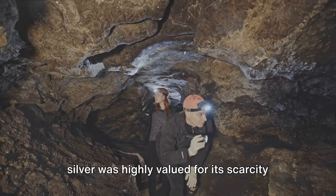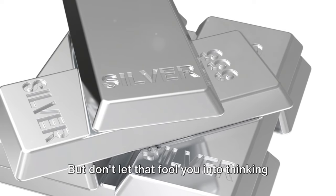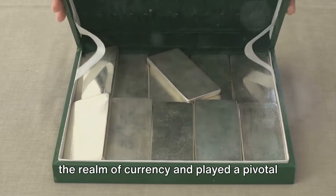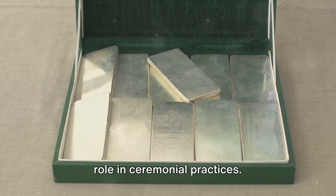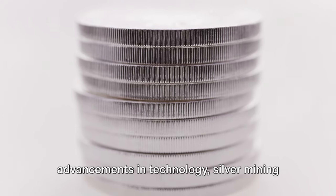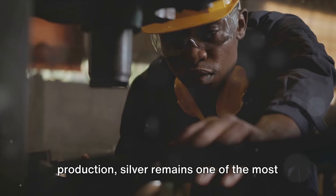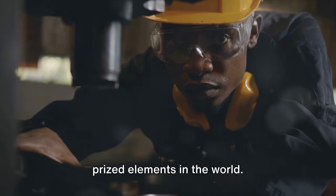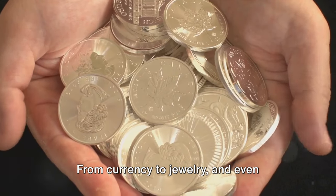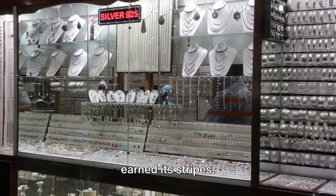Our story takes us back to a time when silver was highly valued for its scarcity and difficulty in extraction. Silver was also a heavyweight in the realm of currency and played a pivotal role in ceremonial practices. Fast forward to the present, and thanks to advancements in technology, silver mining has become more accessible. But while we have managed to harness its production, silver remains one of the most prized elements in the world. From currency to jewelry and even chemical processes, silver has certainly earned its stripes.